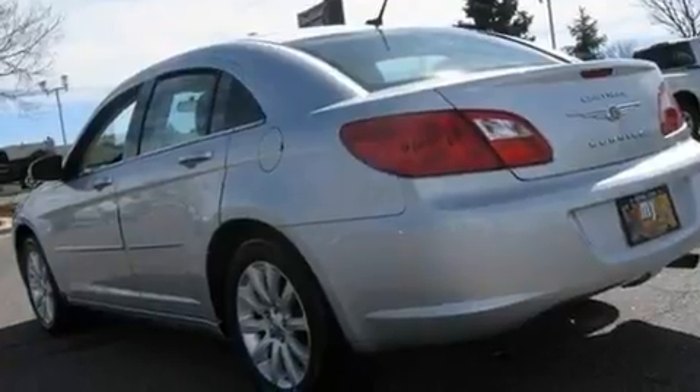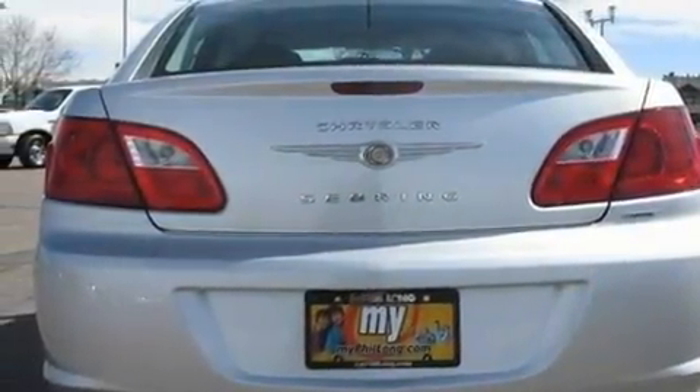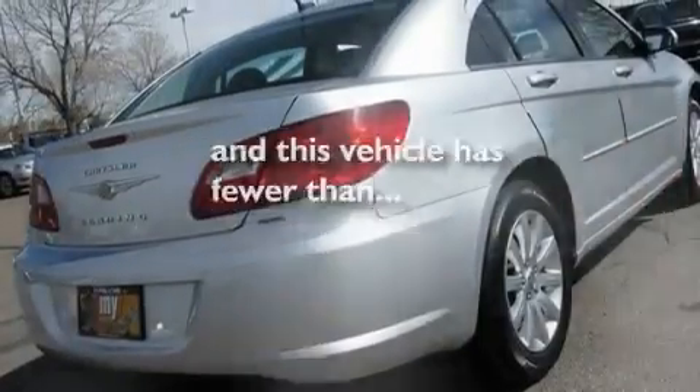Additional features include a low-tire pressure indicator, disc brakes with an anti-lock braking system, a split-folding rear seat, and this vehicle has fewer than 34,000 miles on the odometer.